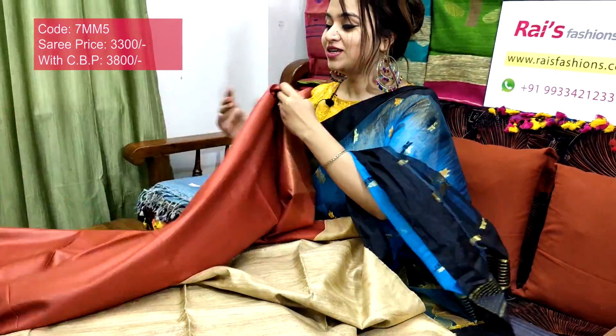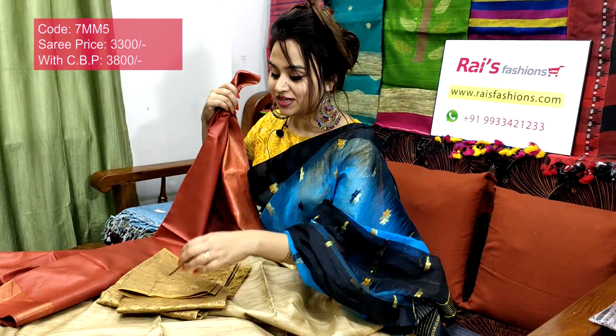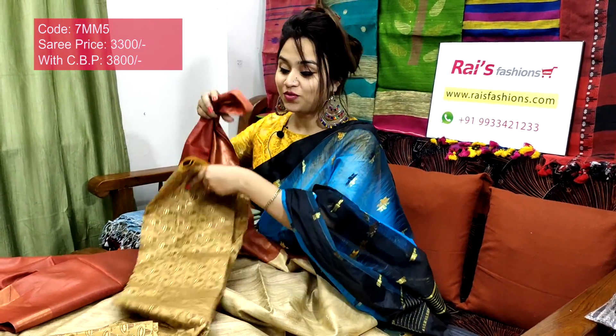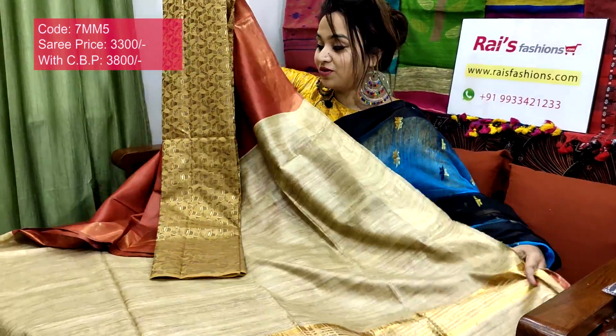Soft, lightweight, comfortable. I will suggest this silk material with heavy weaving buta work contrast blouse piece with this sari. With this contrast blouse piece, this sari price will be 3800 — for your smart, beautiful, elegant, exclusive looks.